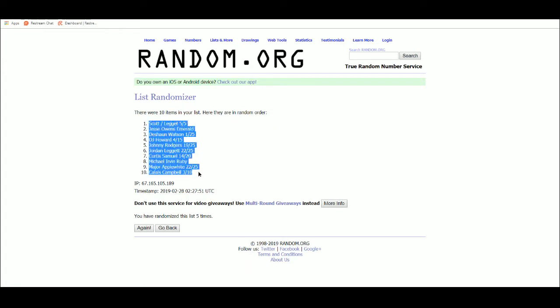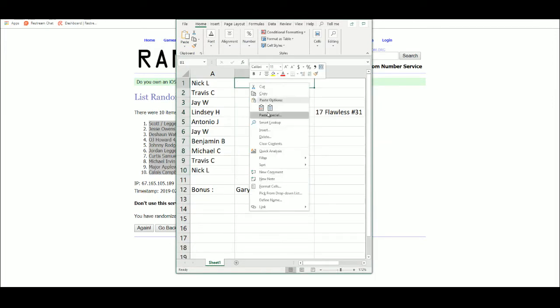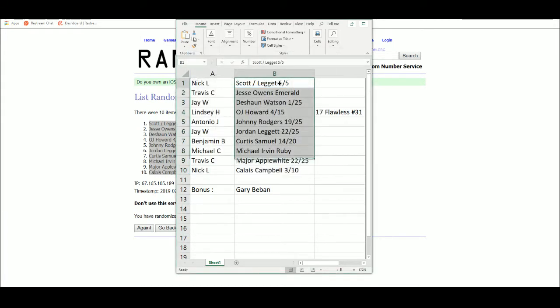Davis Scott and Leggett up top, Klayis Campbell at ten. Nick with the Scott and Leggett. Travis with the Jesse Owens. Jay with the Deshaun Watson. Lindsey with the OJ Howard. Antonio with the Johnny Rogers. Jay with the Jordan Leggett. Benjamin with the Curtis Samuel. Michael with the Michael Irvin Ruby. Travis with the Major Applewhite. Nick with the Klayis Campbell. Then we have our extra Gary Beavan.